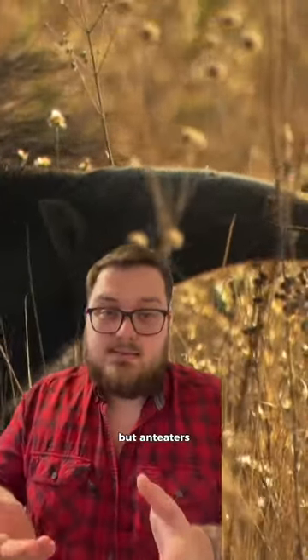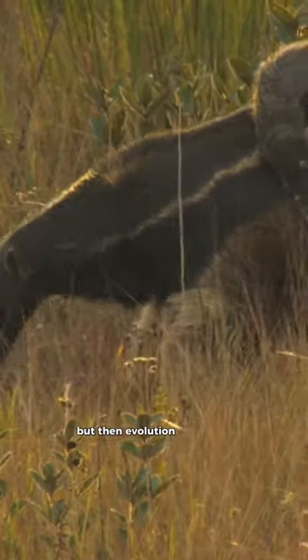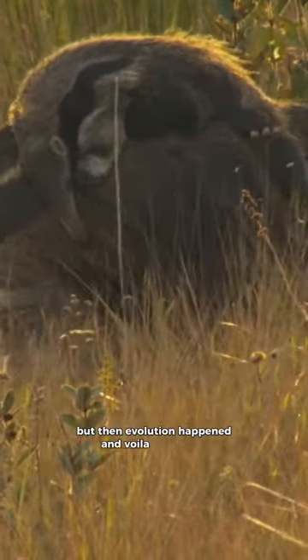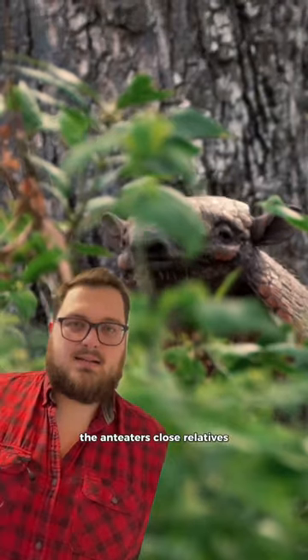You might not know, but anteaters no longer have teeth. At some point in their history, their ancestors did have teeth, but then evolution happened and voila — teeth gone. You can also see changes regarding teeth in sloths and armadillos, the anteater's close relatives.